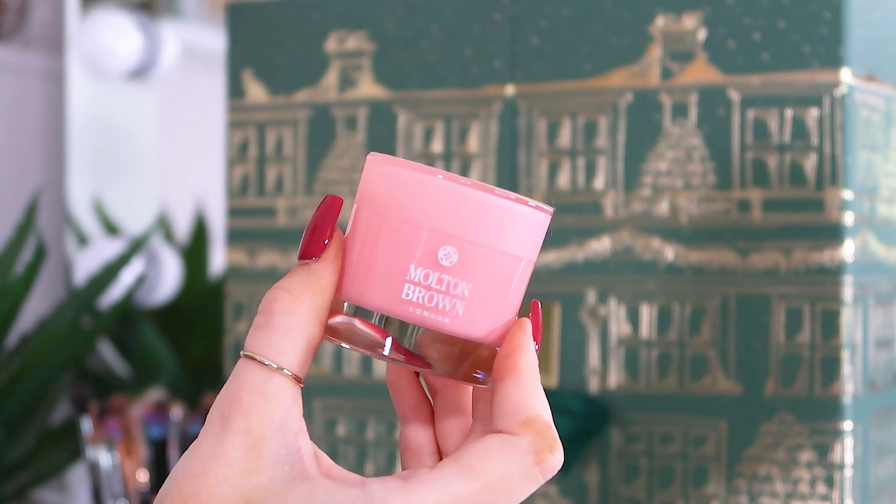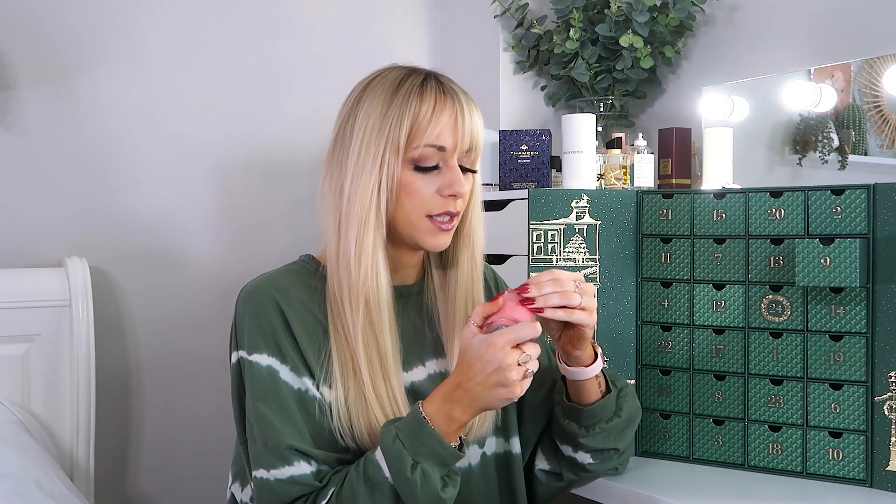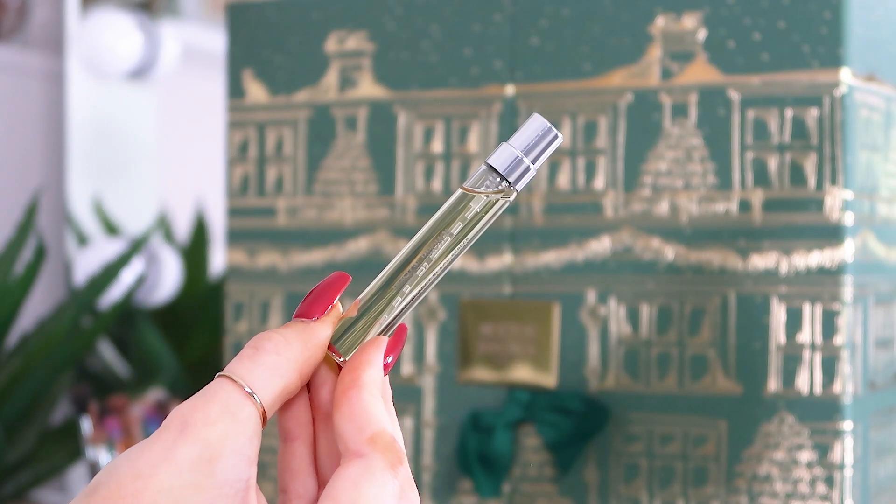Day number nine: a candle — yay! We have the Delicious Rhubarb and Rose in candle form. Rhubarb is one of those scents that's great downstairs in your house — in the kitchen, like if you're making a crumble. This one is definitely going in my kitchen for sure.